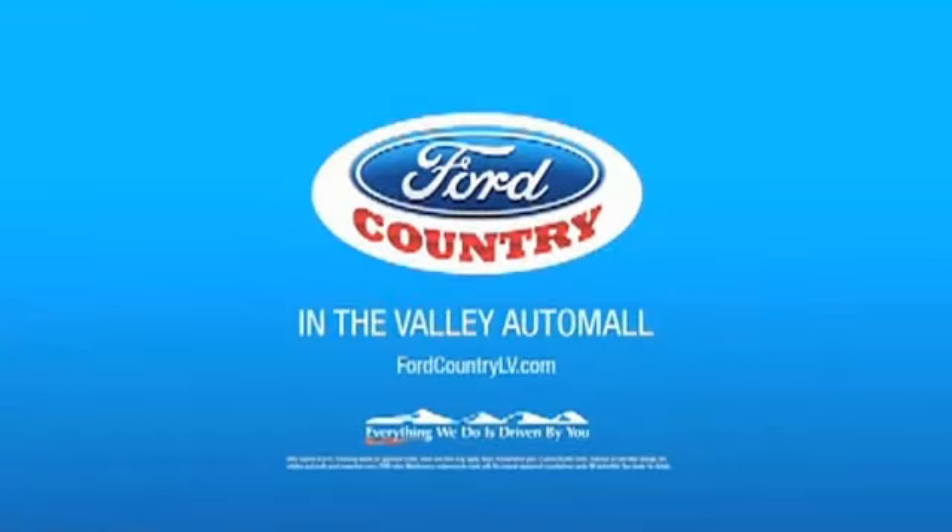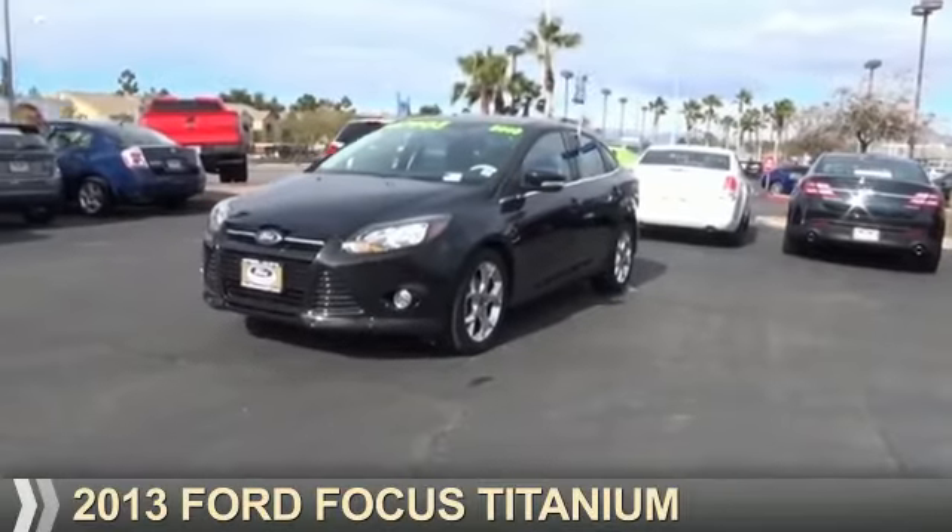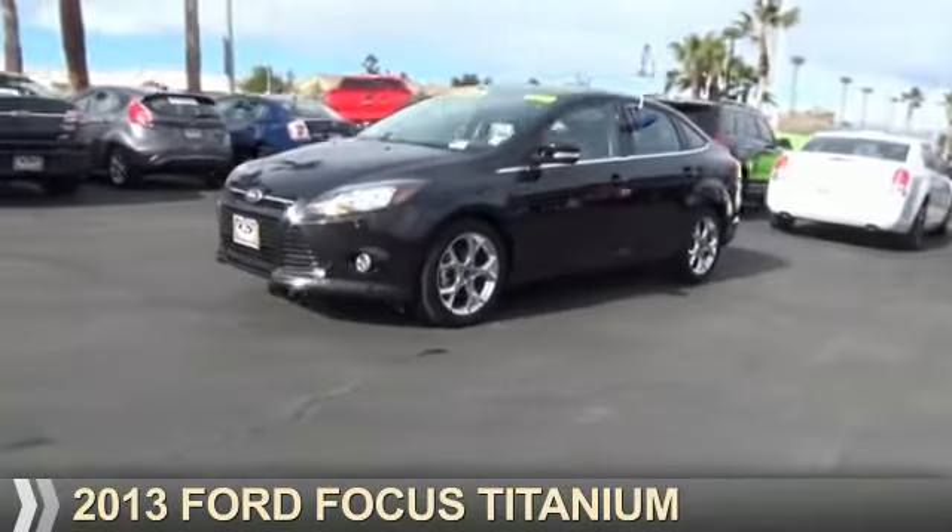Visit Ford Country in the Valley Auto Mall today. Presenting the 2013 Ford Focus.